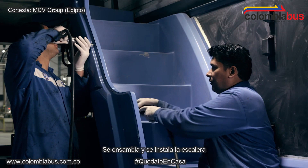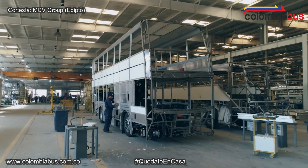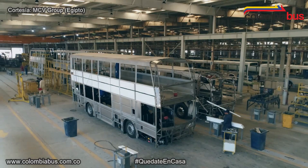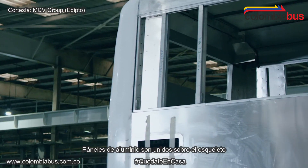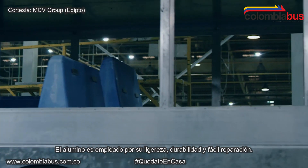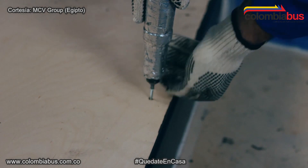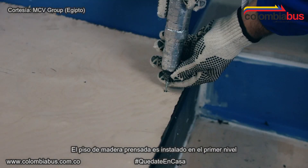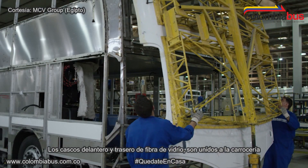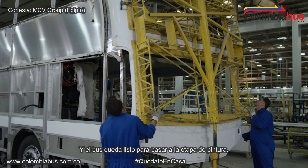Assembly and fitment of the GRP staircase into its position is carried out at this time. The inside partitions are filled with foam blocks for insulation. Aluminium panels are bonded over the skeleton to form the outer skin — aluminium is used for its lightweight durability and ease of repair. Then the marine treated plywood floor is installed in the lower deck. The fiberglass front and rear ends are attached, completing the framing process, and the buses are ready for painting.